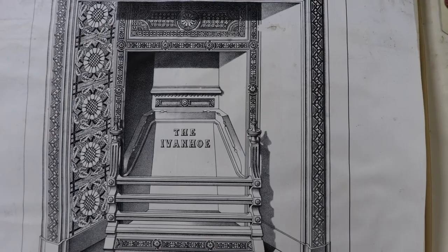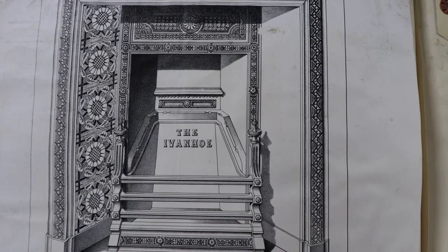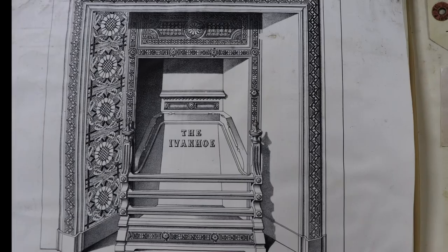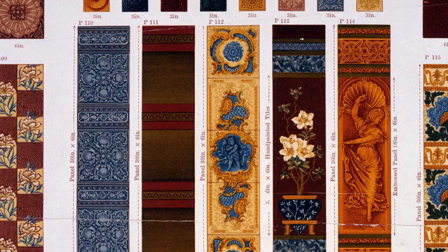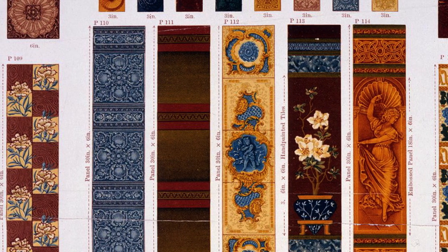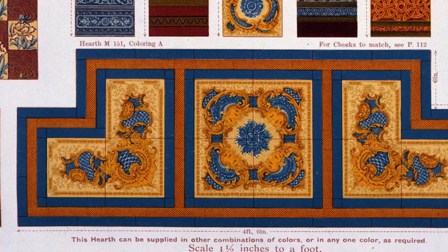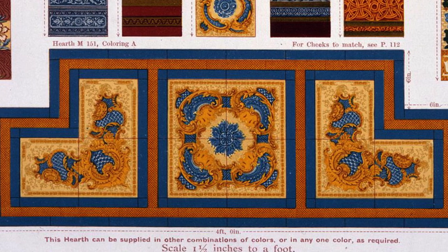Some of the designs for the cast iron grates show tiles already applied. Others, like the Ivanhoe, show parts of the surrounds covered, indicating these designs could be tiled, but the option of which style to choose was left for the consumer. Tile manufacturing was another industry that used moulds to produce large quantities in different designs. This catalogue page shows just a small selection of colourways and patterns a Victorian consumer could have chosen from Minton Hollands & Co, probably the most famous and prolific makers of tiles in the era.